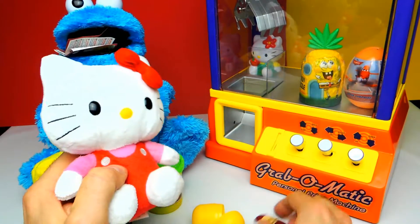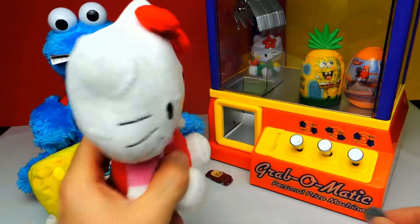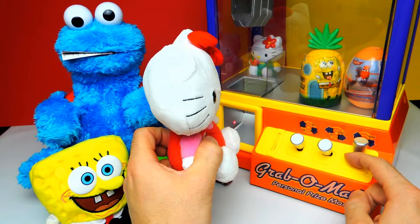Hello Kitty, what do you think? You love it? Yeah. You need a driver's license and then you can drive this car, Hello Kitty. But first you need to make your driver's license.